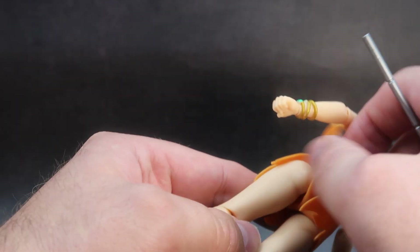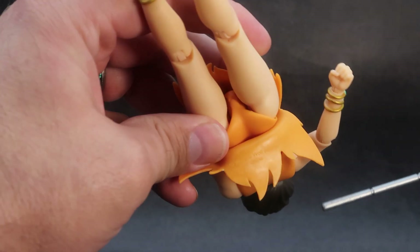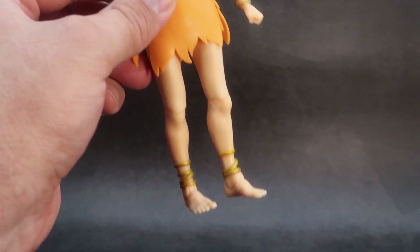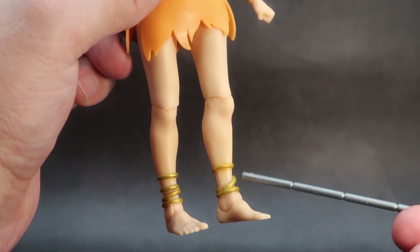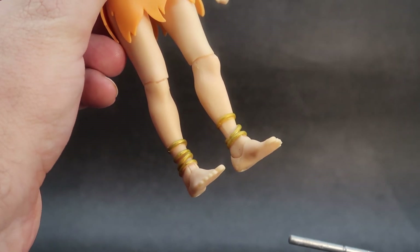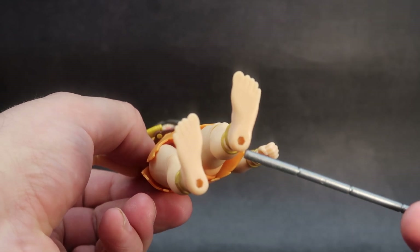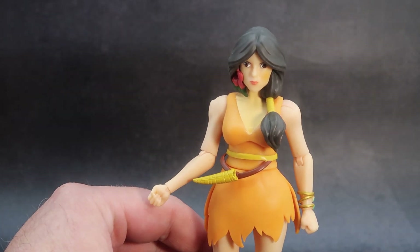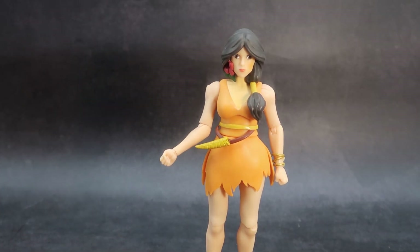The skirt has a couple of slits in the sides that help with leg articulation, and if you lift it up there are some orange undies underneath — same on the back. On the back of the skirt you also get a little copyright detail. Moving down the body, you have standard legs, and at the bottom you get some golden bands right above the ankles. You also get nicely molded feet with five toes and some peg holes. Very nicely done — I like the sculpt and the mold, the colors are really good, and she just looks as cute as she can be.